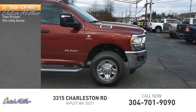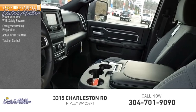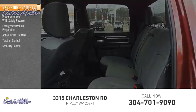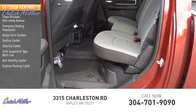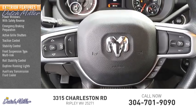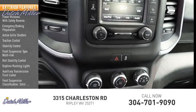Power windows with safety reverse, emergency braking preparation, active grill shutters, traction control, stability control, front suspension type multi-link, roll stability control, daytime running lights, auxiliary transmission fluid cooler, and front suspension classification solid live axle.